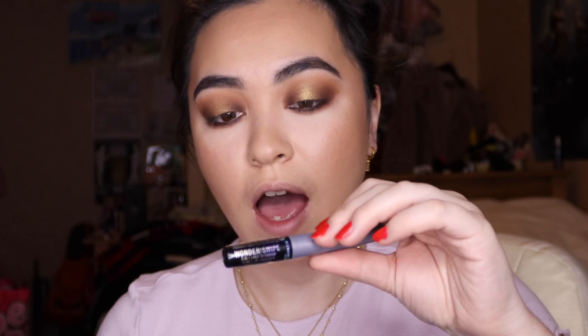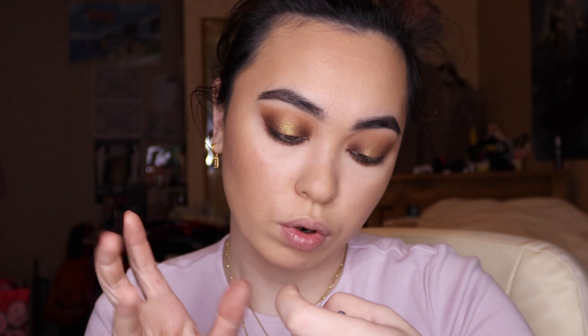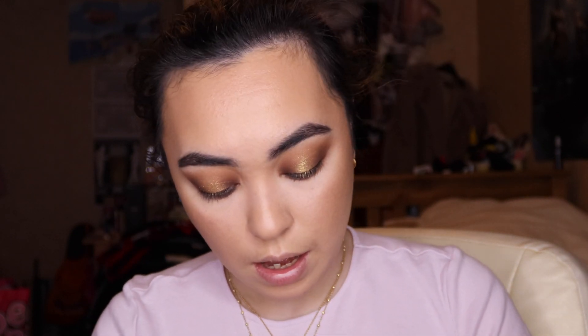Because I like to be extra, I'm taking another Rimmel Wonder Swipe product in 001 Sleigh and running a very thin line just underneath my lashes, then blending it with my finger. This just adds some sparkle under the eyes — it's not crazy, it's a little bit delicate. You're not looking like a Christmas tree, you're just looking cute.